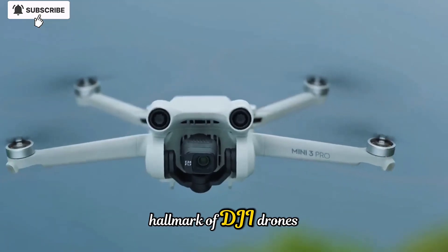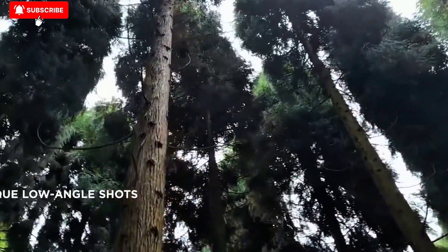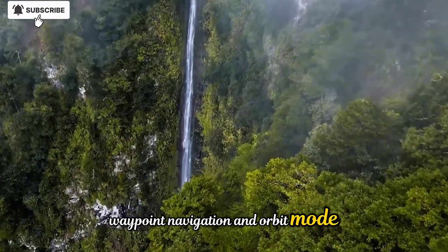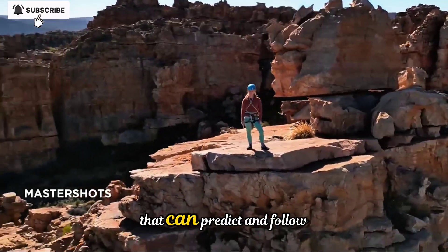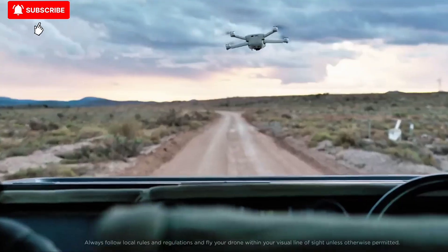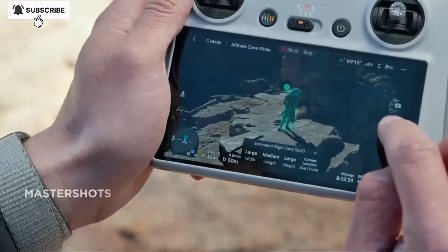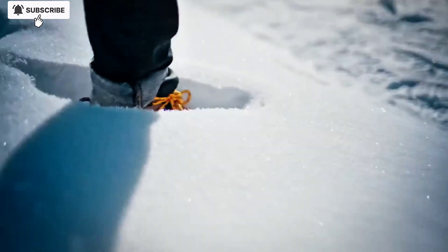Intelligent flight modes have always been a hallmark of DJI drones, and here again the Neo2 elevates the game. Alongside familiar features like Follow Me, Waypoint Navigation, and Orbit Mode, this new drone introduces advanced AI-powered tracking that can predict and follow a subject's movement with extraordinary accuracy. Whether your subject is walking, running, cycling, or driving, the Neo2 maintains smooth framing without requiring constant manual adjustments.